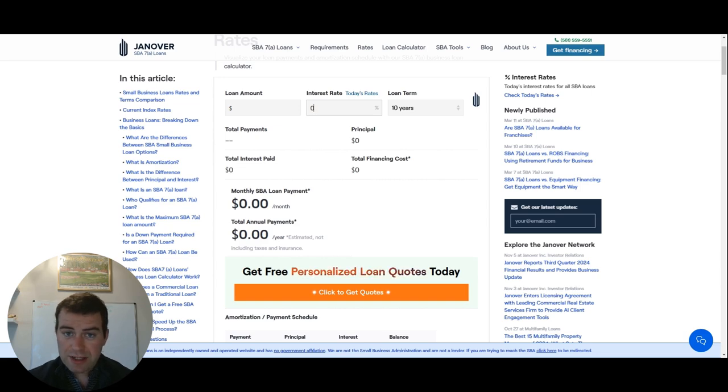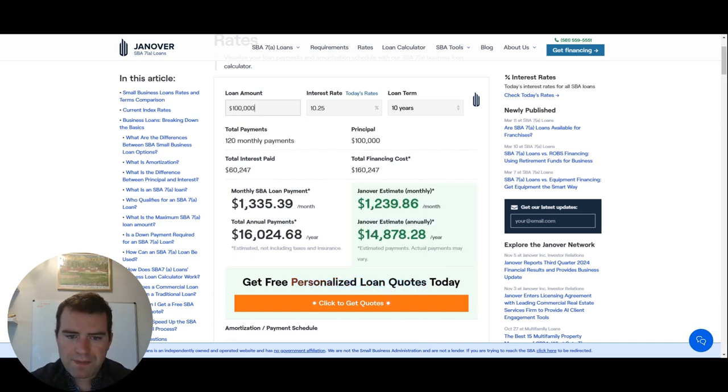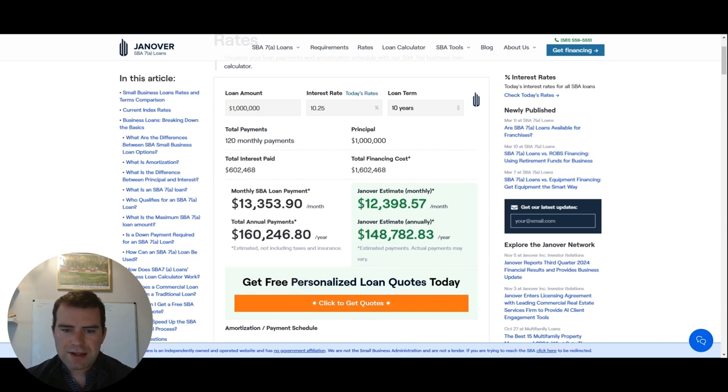The interest rate is at 7.75%, but the bank has to kick in their interest — they have to make money. So typically they'll add two and a half points, making it 10.25%. If you're following along with the SBA calculator, make sure to put in 10.25%. Then plug in whatever loan amount you want — I'm going to put in a million dollars. It's going to show you how much interest you'll pay and what the total financing cost is. The SBA 7A is typically over 10 years, so 120 monthly payments.